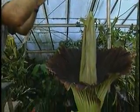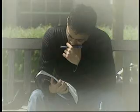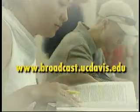Reporting from UC Davis, I'm Paul Fotenour. For more information, please log on to broadcast.ucdavis.edu.